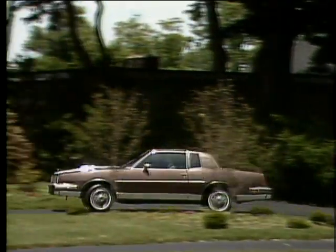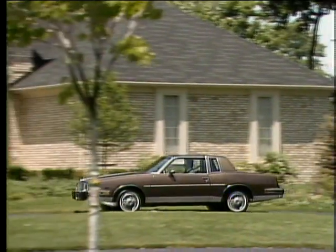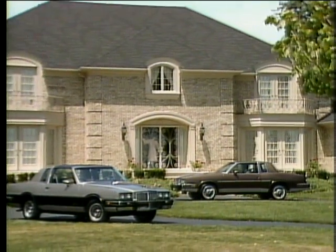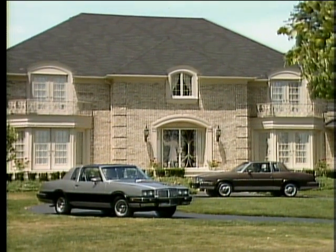When it comes to personal style, features, and performance, only one automobile has it all. The Pontiac Grand Prix.